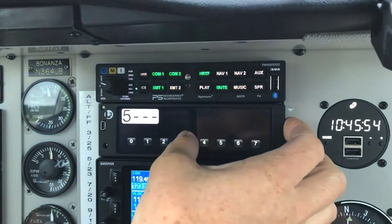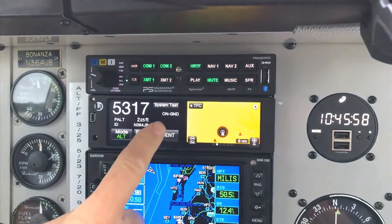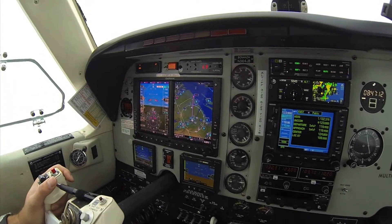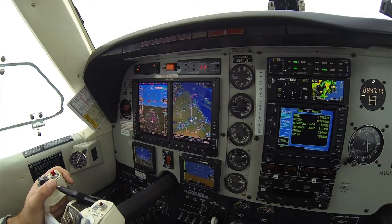We're flying with the L3 Lynx NGT-9000, a multi-function transponder which has gone through some extensive upgrades recently. L3's Jessica Power is going to tell us a little bit more about the NGT-9000, and we'll come back here to the cockpit and see what it looks like in the real world.